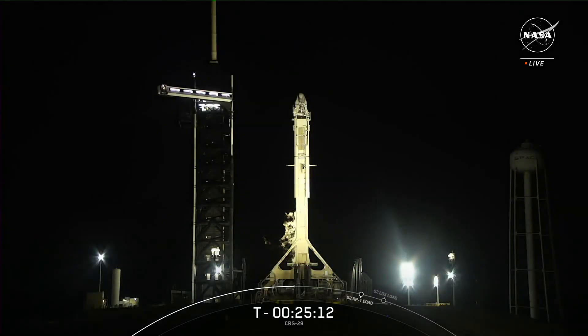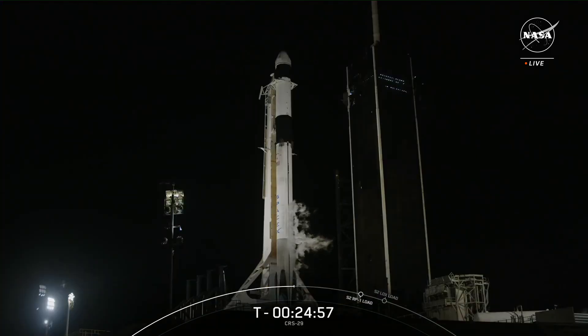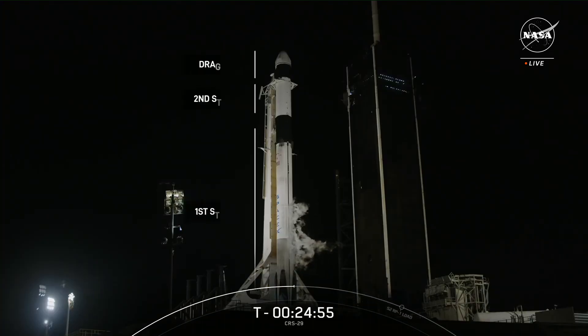Falcon 9 and Dragon were both designed with reuse in mind, and the vehicle hardware is built to support multiple missions with minimal refurbishment. Today's Dragon is flying for its second time and marks SpaceX's 21st reuse of the vehicle. Below Dragon is Falcon 9, which you can think of as two rockets built in one. The lower part, also the larger part, is called the first stage. The first stage has nine Merlin 1D engines, which accelerate the vehicle through the Earth's atmosphere and into orbit.